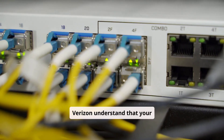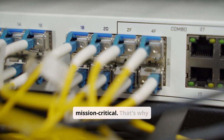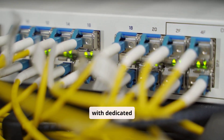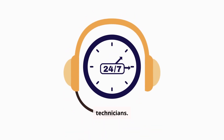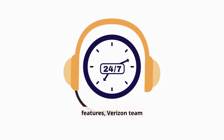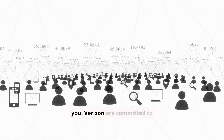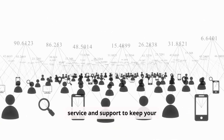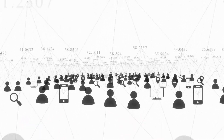Verizon understands that your business internet is mission critical. That's why Verizon Business Internet comes with dedicated 24/7 support from expert technicians. Whether you need help troubleshooting a connection issue or configuring advanced features, Verizon's team is here to assist you. They are committed to providing the highest level of service and support to keep your business connected and productive.